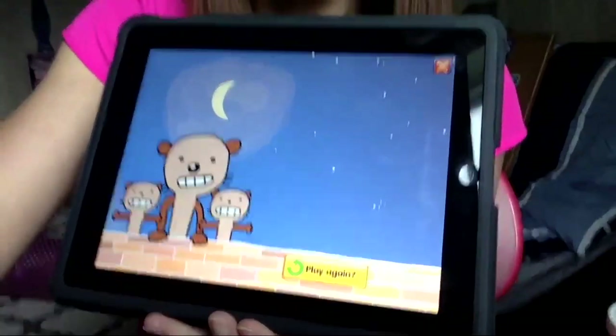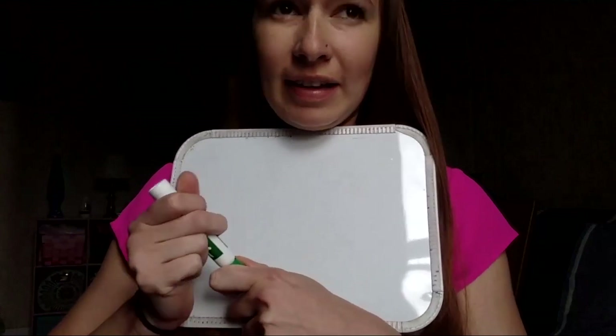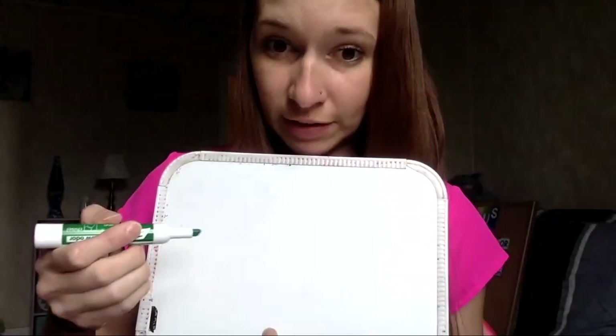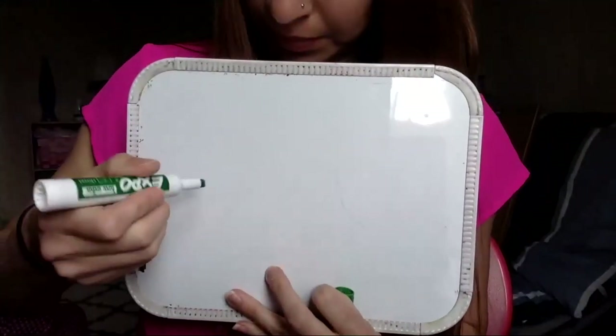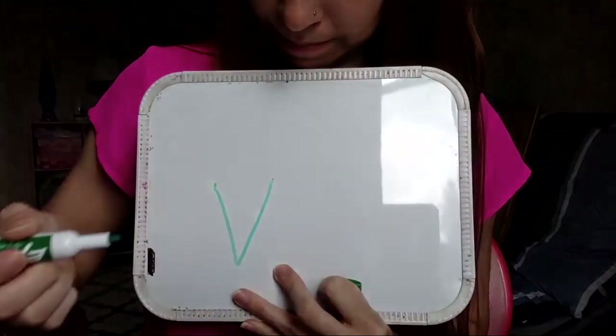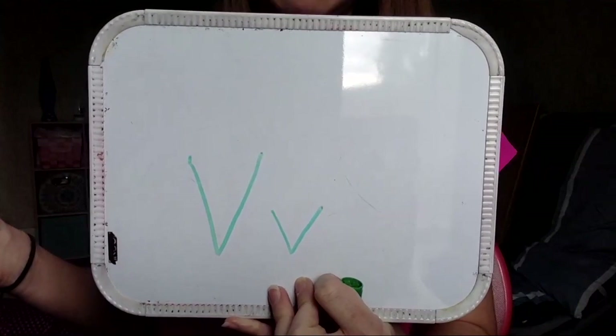All right, that is letter V. Now I want to show you how to write a letter V. Capital V and lowercase v look the same — they're just different sizes. Capital goes down and back up. There's big V and there's little V. They look the same. V says V.